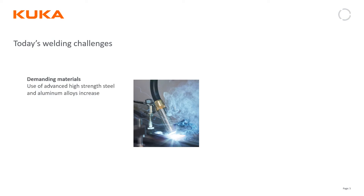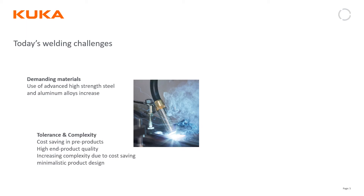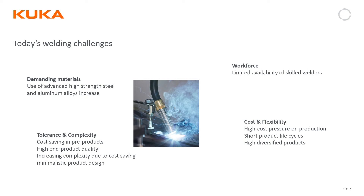Everybody on this webinar is probably somehow involved with welding. There are new demands in materials from high-strength steels, and aluminums are becoming more prevalent in our everyday life. Tolerance and complexity are also challenges — a lot of customers don't have good tooling once we get out of tier ones. We deal with that through tech packages like TouchSense, seam tracking with a camera. A big issue right now is obviously the workforce: skilled welders are close to retirement and the younger generation coming into welding is not meeting that demand, so people are moving to automation, and of course cost and flexibility.